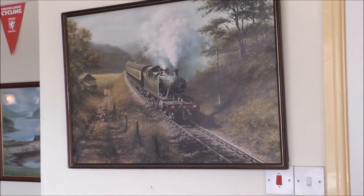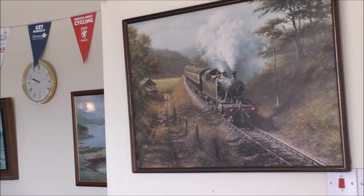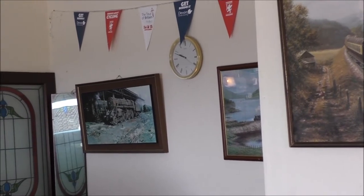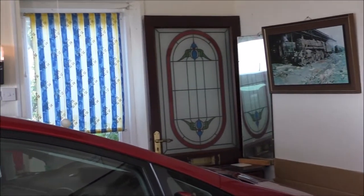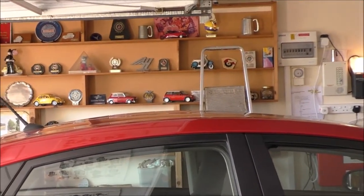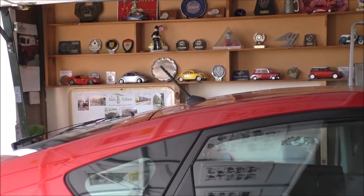A lot of us enjoy watching those programs on TV called Storage Hunters, where people buy a locked storage cabinet not sure what's actually in there, and it's quite interesting to see what they discover. I could do a similar sort of situation here, because this is my garage. When we moved here almost 10 years ago, we had lots of boxes in here rather than the cars, and eventually all those boxes were emptied and things put in the right places in the house.